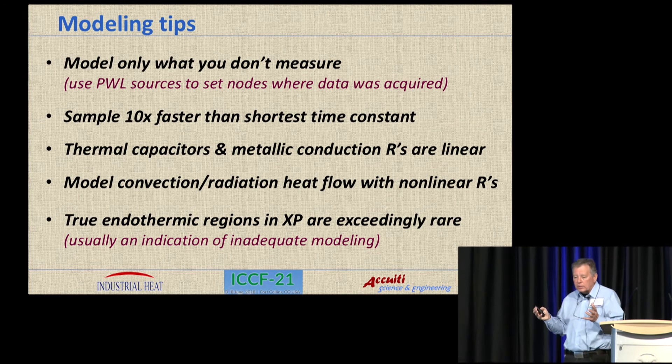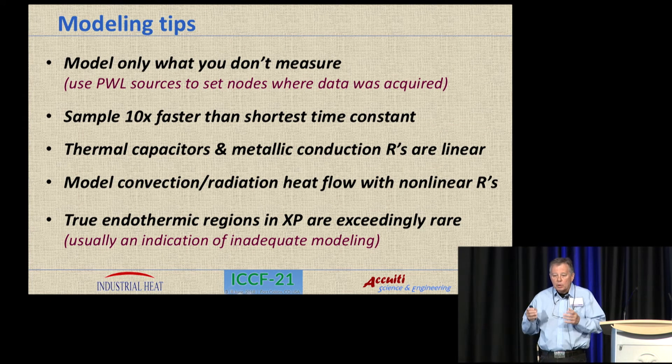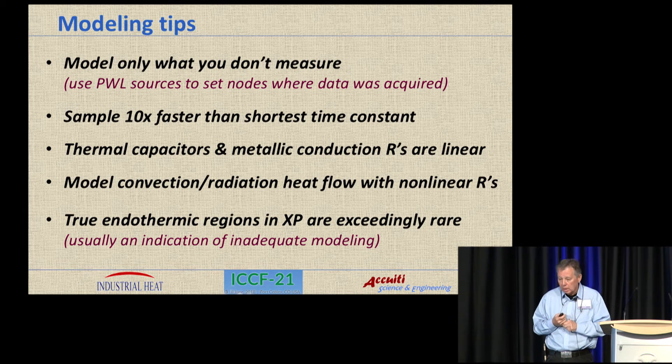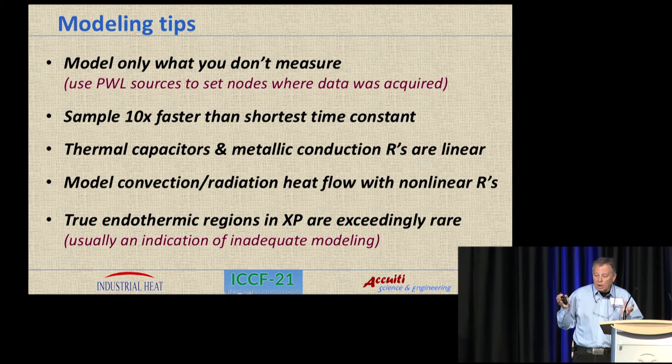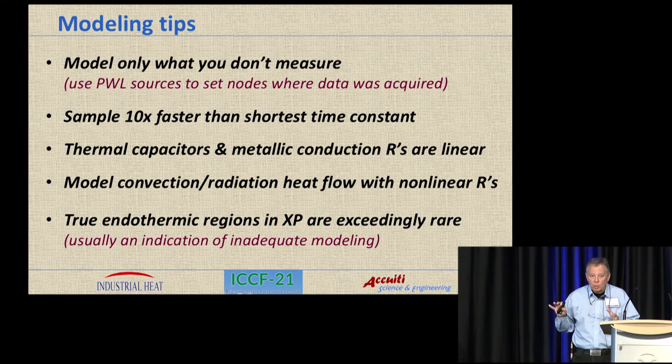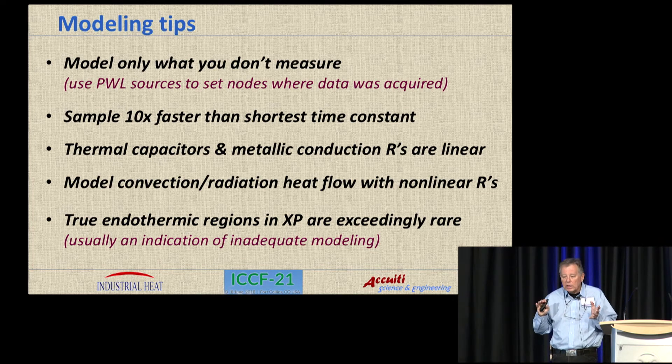Here are some modeling tips to keep in mind. Don't model anything that you've measured — only model those things you don't have data for. Sample 10 times faster than your shortest time constant; Dennis Letts got a surprise with the fast mode in his system and really could have used five times faster sampling. The thermal capacitors and metallic conduction resistors are likely to always be linear. For convection and radiation modeling, those are the places where you'd want to insert a nonlinear resistance. Also, true endothermic regions in the excess power waveform are exceedingly rare, so if you're seeing those, there's probably still more you need to add to your model.